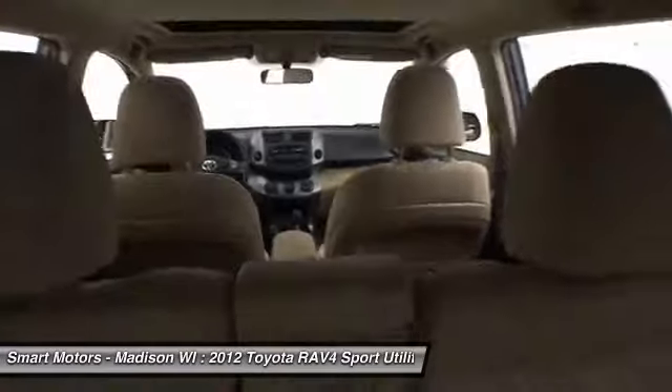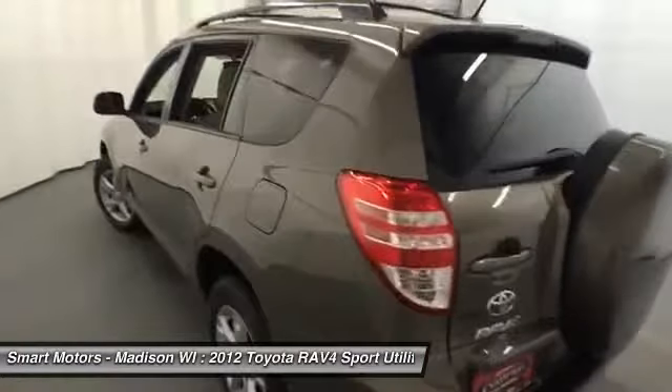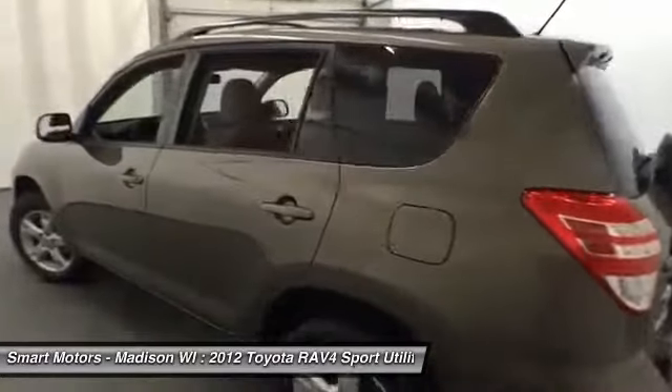Its four-wheel drivetrain, coupled with ABS braking and traction control, combine to create a sturdy, dependable ride while going through any weather or road condition that will be thrown at you.